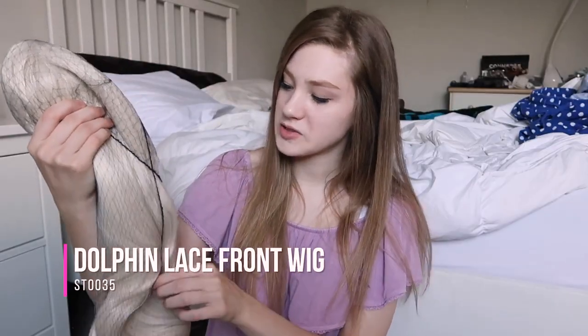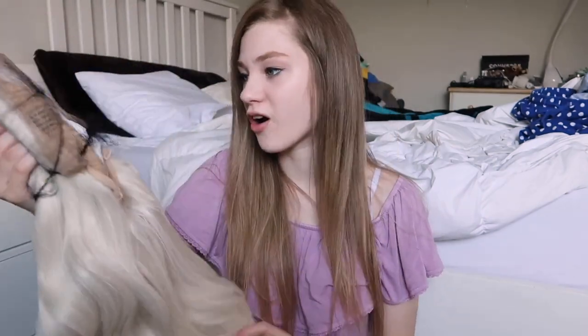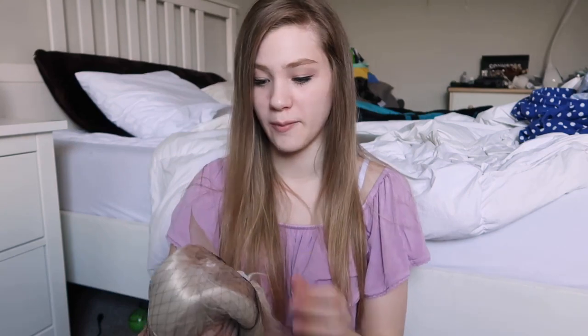So here is the wig. It comes in a hairnet type thing. It's really long - really long. And it is very, very blonde. I wanted to bleach my hair blonde, like this color.